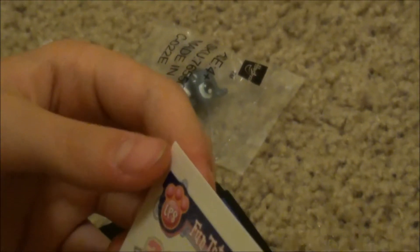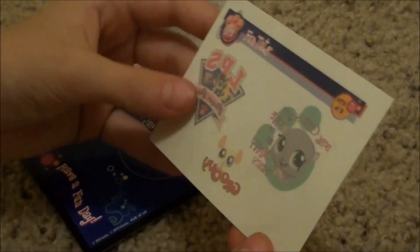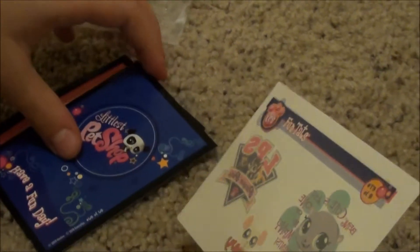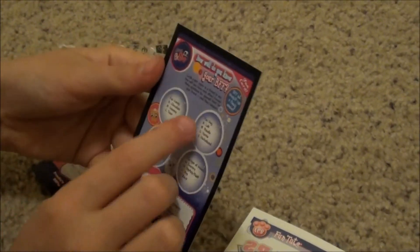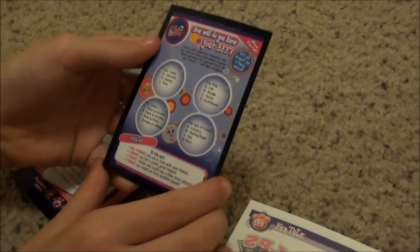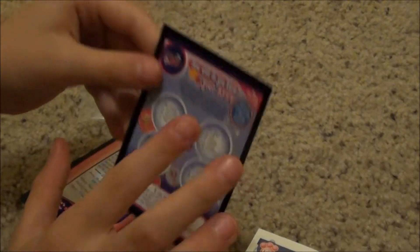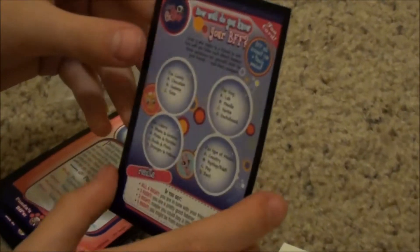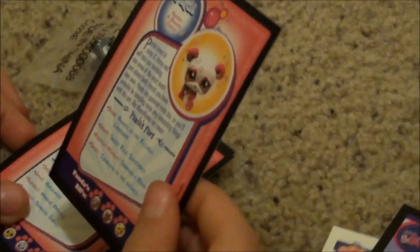Here's some tattoos. The words are backwards because when you put them on, it looks like they're front wards. Here's some stuff you can fill out, and it tells you how well you know your BFF and stuff. And here's a cute little panda card.